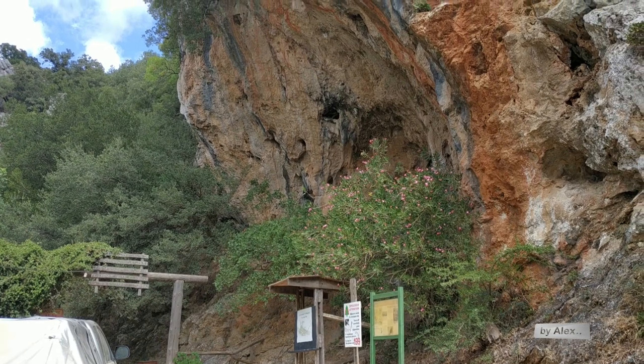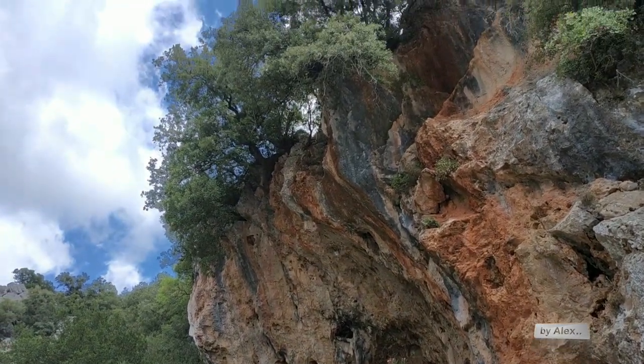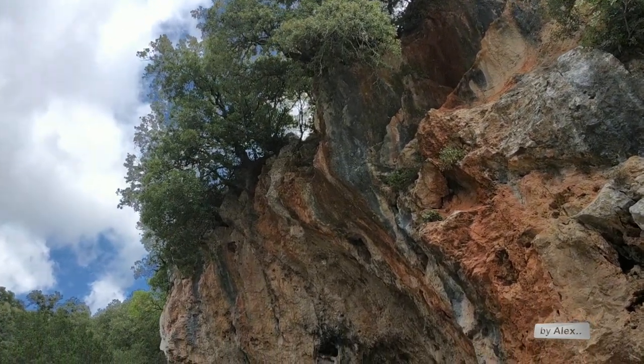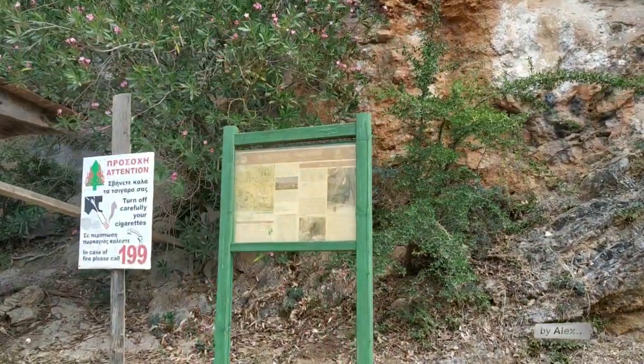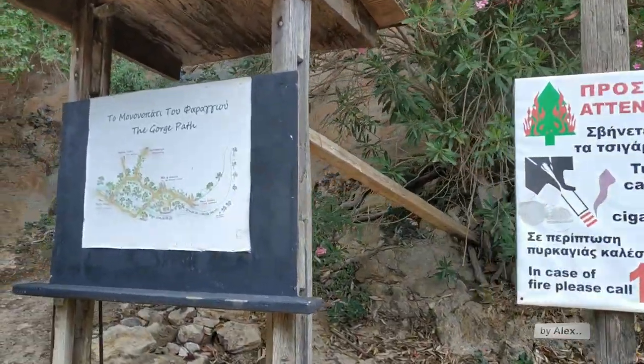Hello from Rethymnon. Today we are going to visit this beautiful area a little bit outside of Rethymnon, and it's one of the probably most beautiful gorges in Crete.